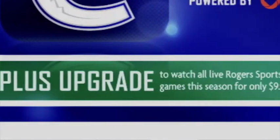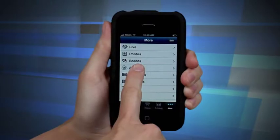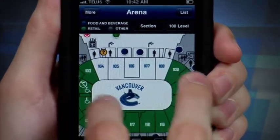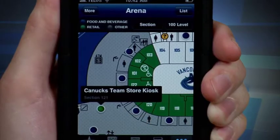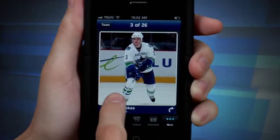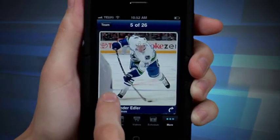For a few extra bucks, you can get access to Sportsnet games, highlights, and post-game features right on your phone. The Canucks app also has an interesting add-on called the Arena feature, which gives you access to the shopping, food and beverage vendors, and other points of interest in Rogers Arena. The player cards are also a nice touch — just like collecting hockey cards in the good old days, but digital and updated with new stats as they change.